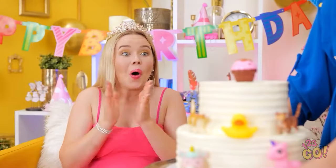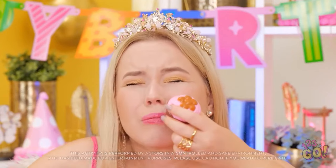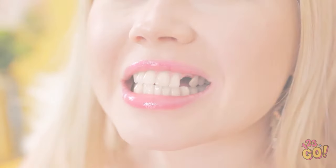I wonder if she'll like it. A cupcake on my cake! I love it! Ow! My tooth! Mom, why didn't you do this to me? Oh my gosh! No, no, no. There's gotta be something else we can do.